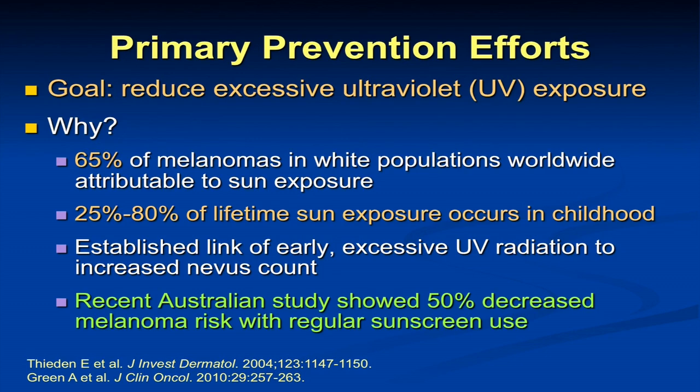Moving on to primary prevention efforts — we are trying to prevent skin cancer and melanoma from developing. The reason is that 65% of melanomas in white populations worldwide are attributable to sun exposure, which means that some melanomas are not. We see melanomas in the eyes, in the mouth, in the genital area, on the palms and soles. Most of the sun exposure that an individual receives is actually in earlier childhood and early adulthood. That's why we're focusing a lot of primary prevention on younger individuals.